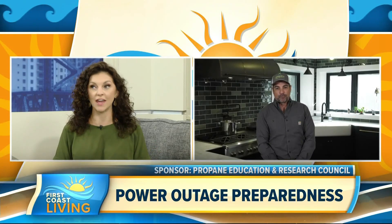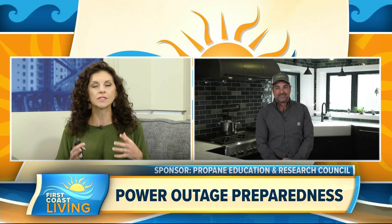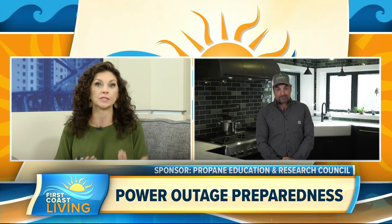Congratulations, by the way. And of course, being in the South, we have to worry about hurricanes and that kind of thing too. So how does a backup generator work for maybe someone who's never had one?